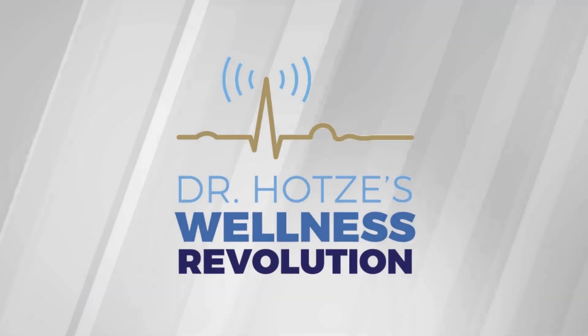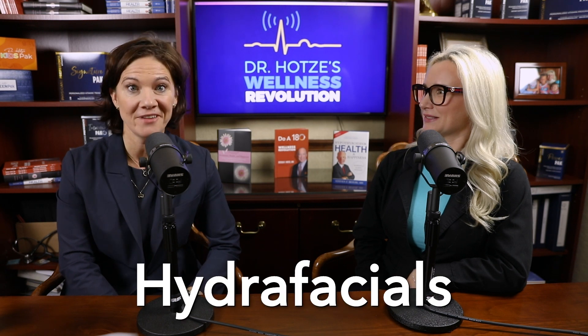The wellness revolution starts now. Welcome to the show. Did you know that the Hot Health and Wellness Center has an aesthetics department? Today we're going to be talking with Bailey Munoz, who is our licensed esthetician, about hydrafacials.